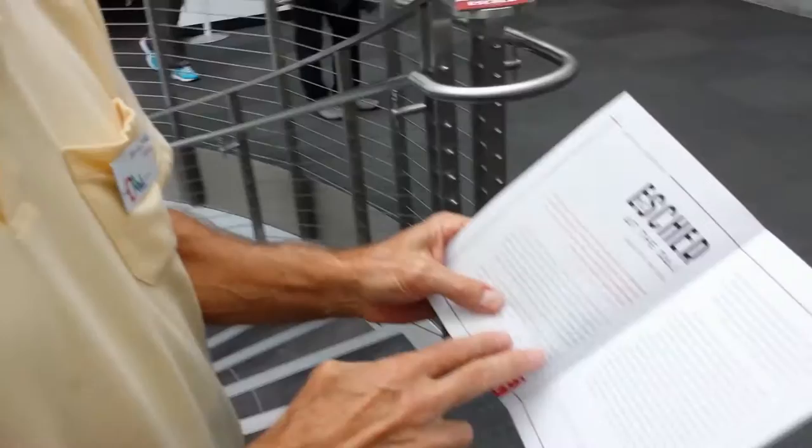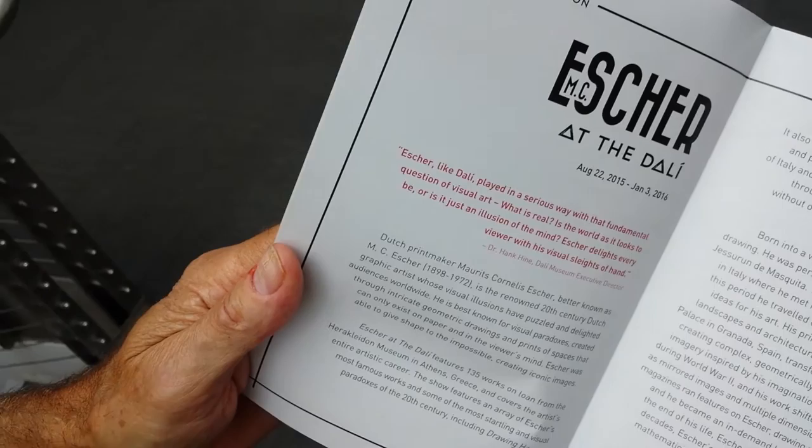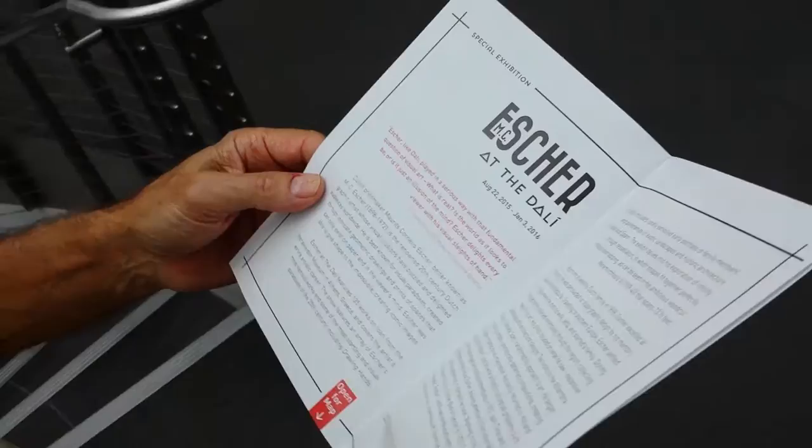There are 135 Escher pieces here — even more than the Dalís at the Dalí museum. But these are on loan from Athens; this is not a permanent collection. It's from Greece. I didn't know Escher was Greek — he's Dutch, right? But it's on loan from Greece.